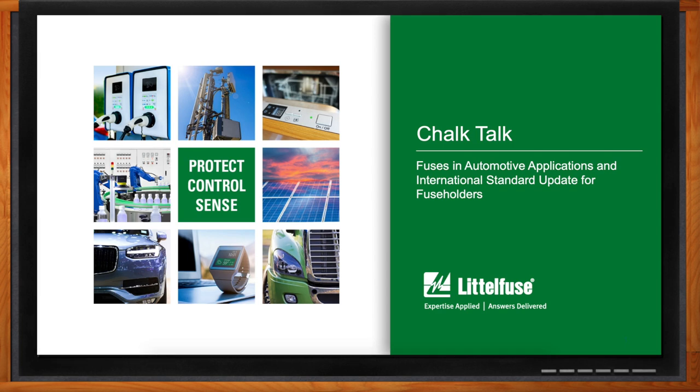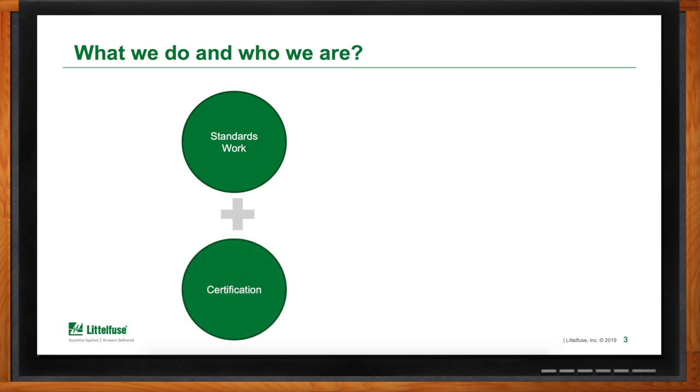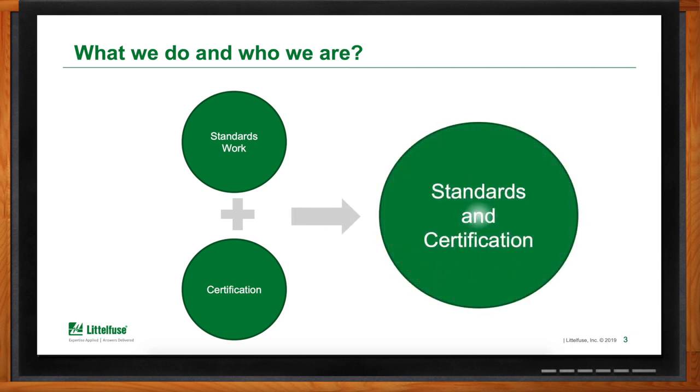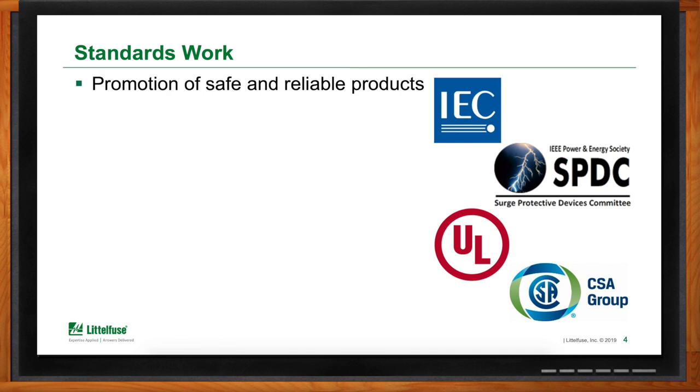Here at LittleFuse, and specifically in my department, there are really two main things where we try to tackle standards and certification. When it comes to standards work, we are members of a number of different technical panels and technical committees that are responsible for putting together specifications and standards used in the marketplace. The other aspect is the actual certification of products in regards to safety and reliability.